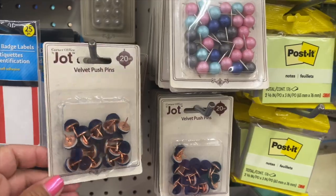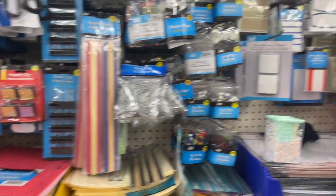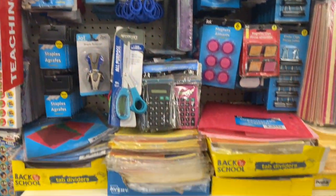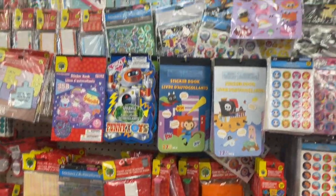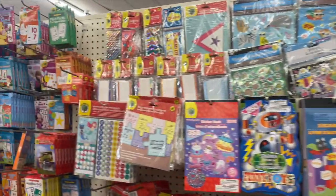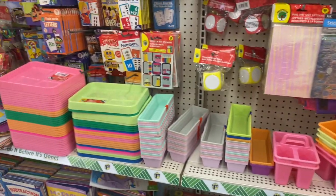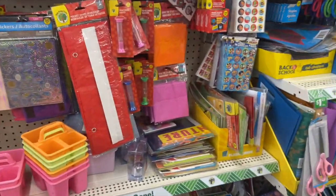More cute things, more push pins. Yeah, I like how they're organizing all this — it looks so much better, more clean, more organized. Nice, I like how they put that shelf there and all these little organizers and computers and stuff.